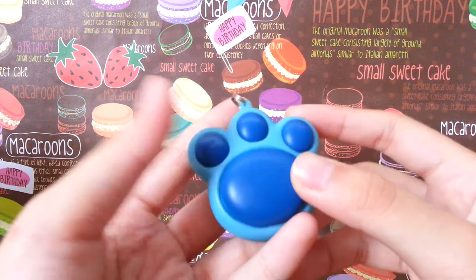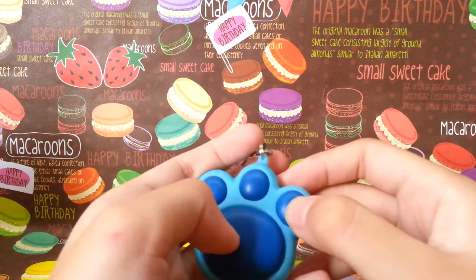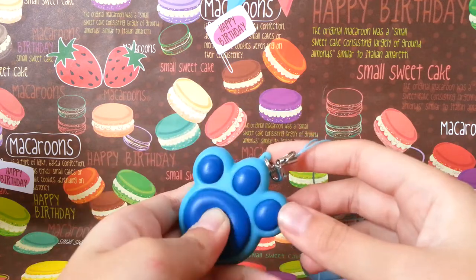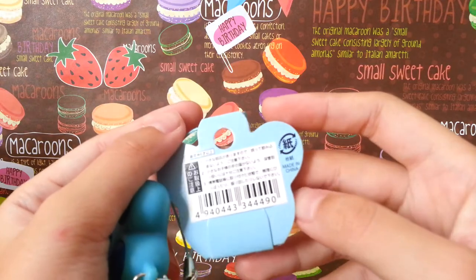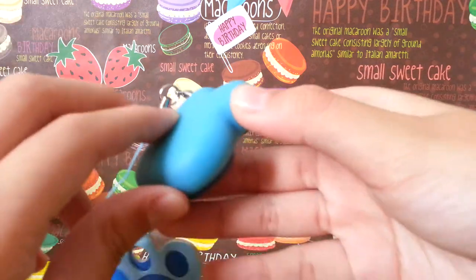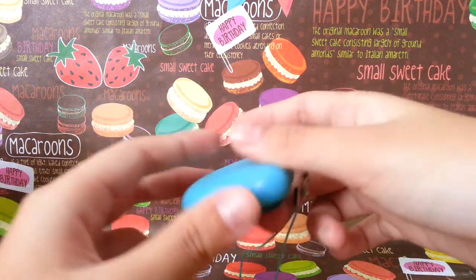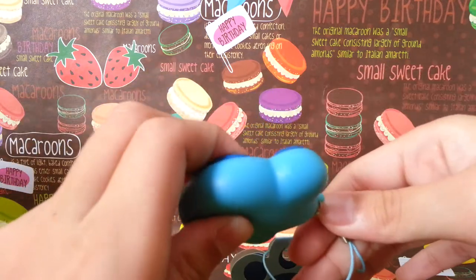So firstly, I have this blue paw squishy. And when you squeeze it really hard, there'll be the air sound. And this is really rare because I got it from Japan. Like not really, really rare, but the side cannot squish. I've seen some of the paws in shops where the normal ones let you squish the whole thing, but this one you can only squish part of it.